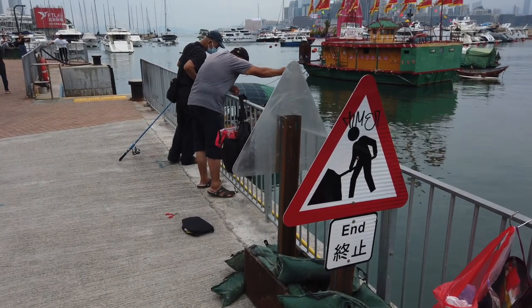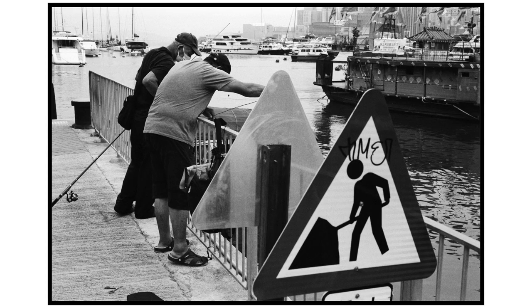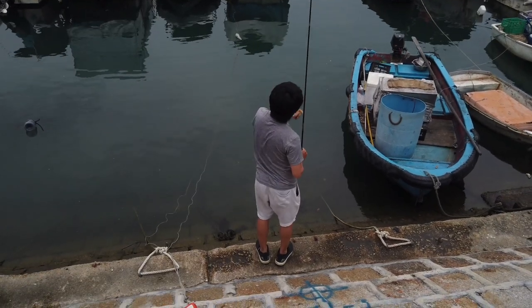Usually with modern aspherical lenses, images shot on film are more contrasty. The best thing about this lens is it has really great highlight recovery.